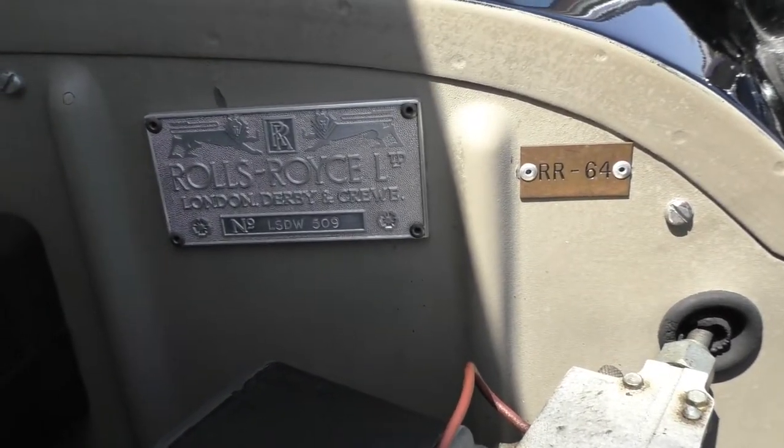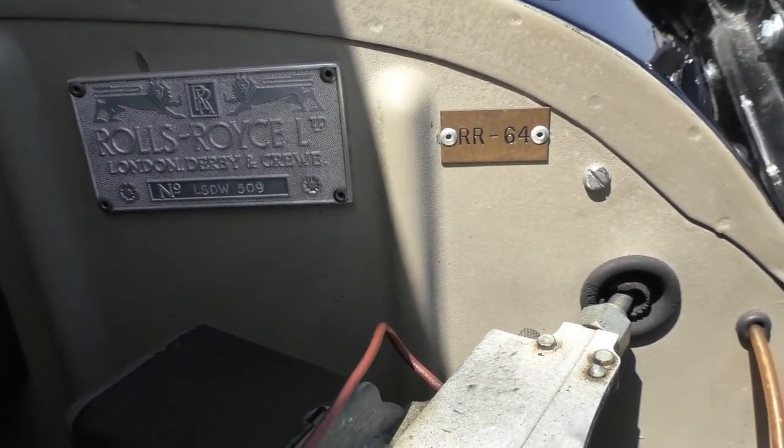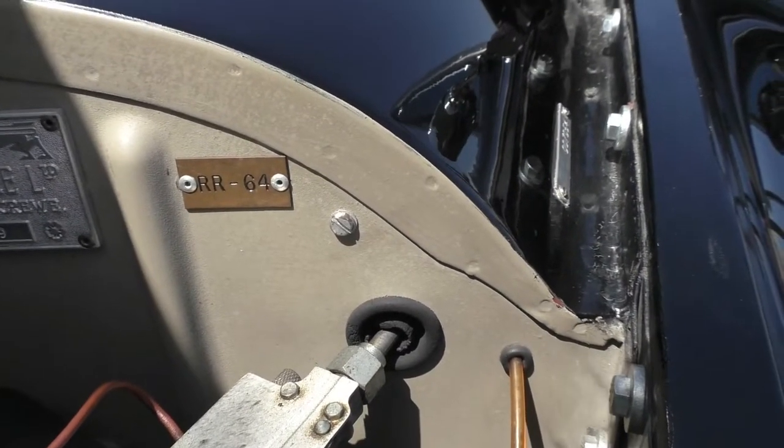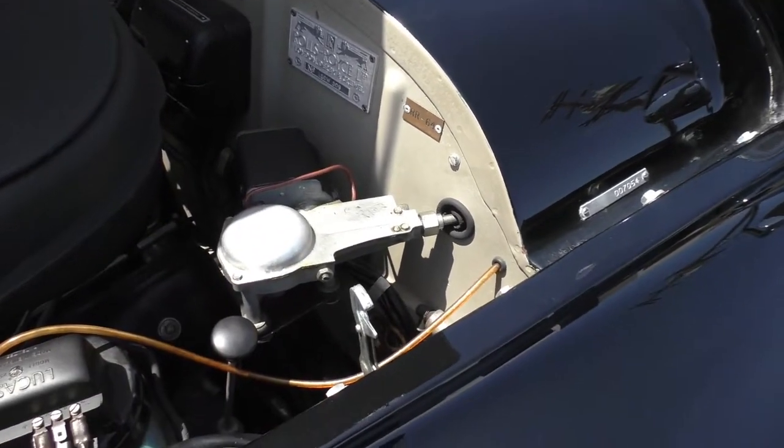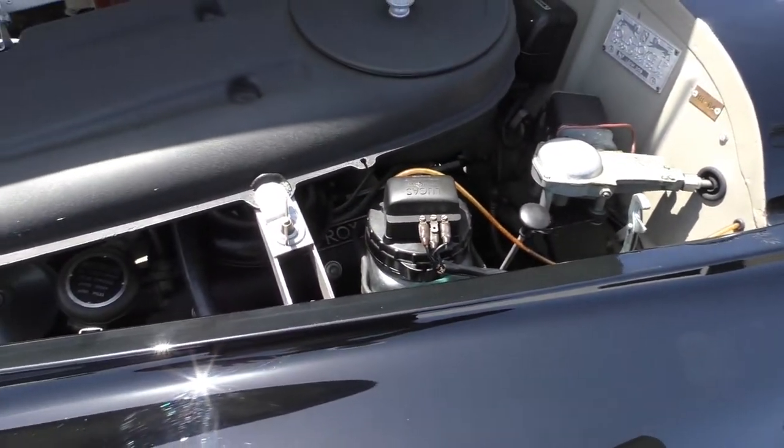The VIN number is underneath the hood — it's LSDW509. The RR64 stamp means it was built in 1964, but it's a 1963 model. Everything is functional.